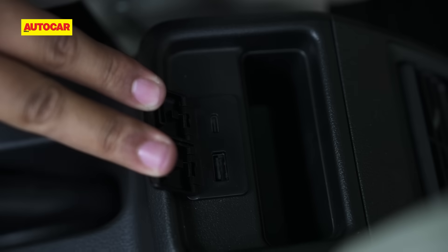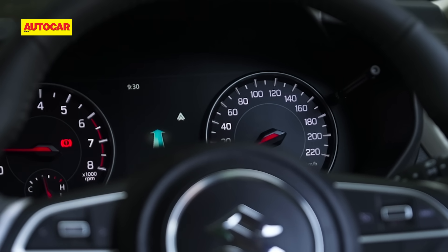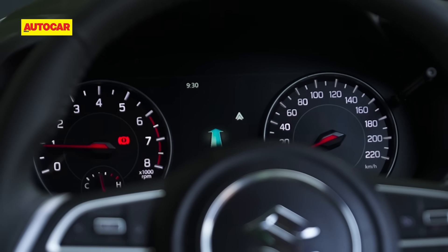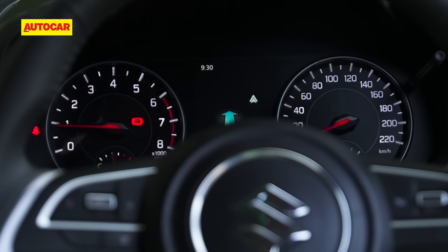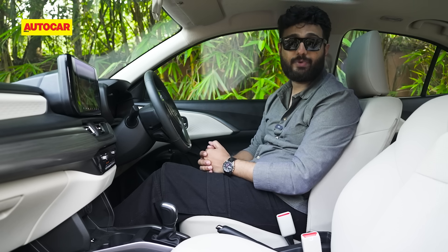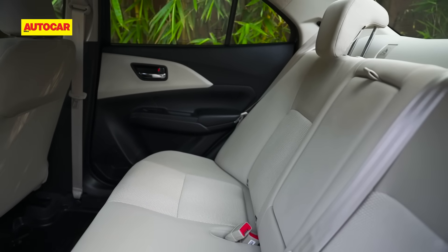There's a USB-A port and a Type-C port at the rear with some space to keep your phone. The instrument cluster is similar to the Swift's with analog dials, but on the Dzire you also get a chrome ring around the speedometer — unlike the Swift, which only gets it for the rev counter.